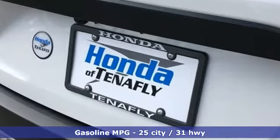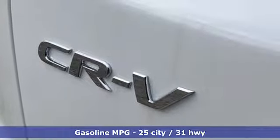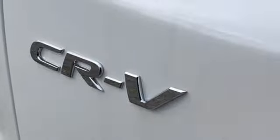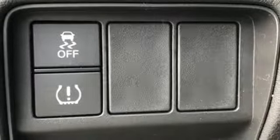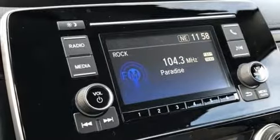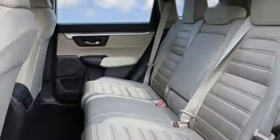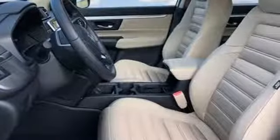A great vehicle is comprised of great features, like these: continuously variable automatic transmission, manual tilting steering column, streaming audio, manual telescoping steering column, wireless phone connectivity, external memory control, active grille shutters, power windows, and i4 engine.